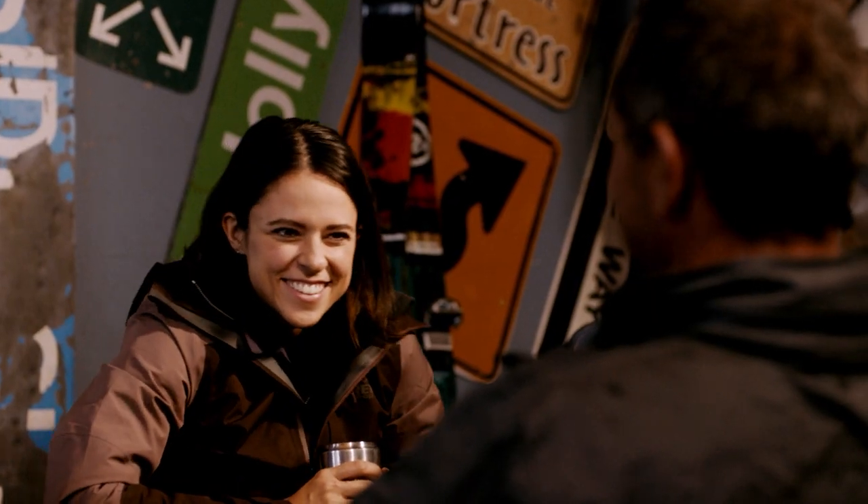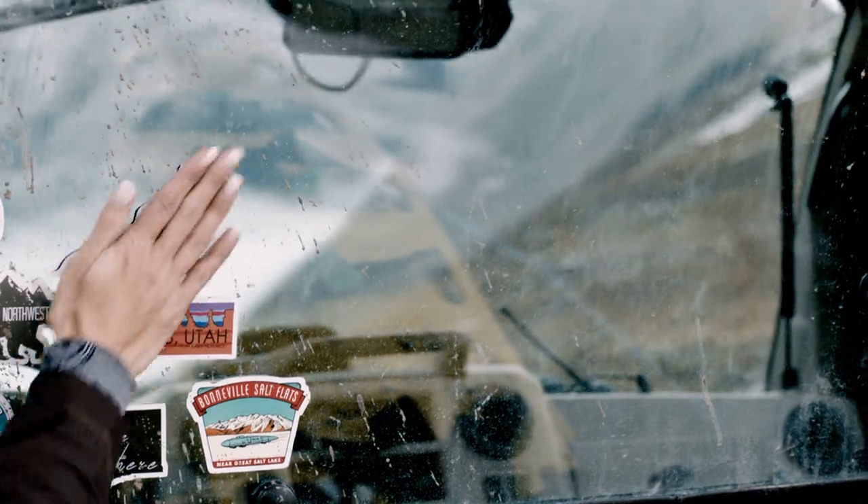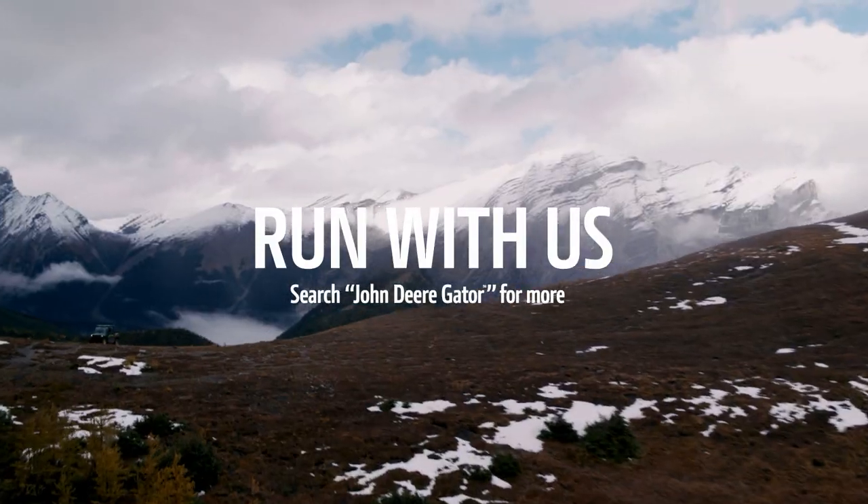What happened? We only had room for one dummy. Next stop, CL Ranch in Calgary, Canada.